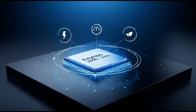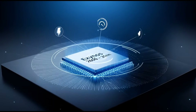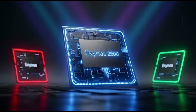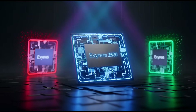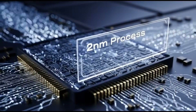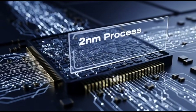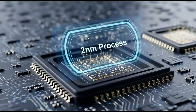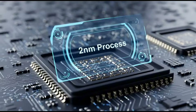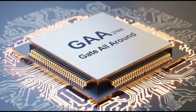The biggest headline first: Exynos 2600 is claimed to be the world's first two-nanometer smartphone chip. That sounds insane, right? Smaller number usually means better efficiency, less heat, and better battery life, at least in theory. This chip is made by Samsung Foundry using their new 2nm GAA tech, which is supposed to be a huge step forward.